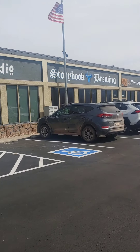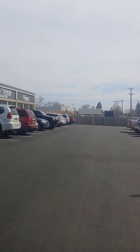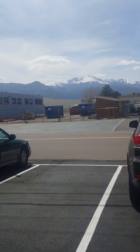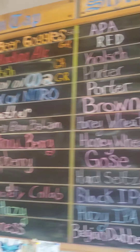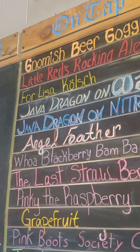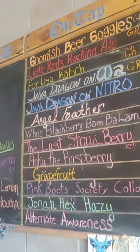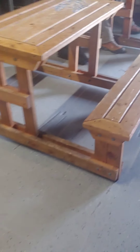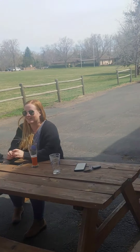Alright, craft brewery hopping today! We're stopping at Storybook Brewing — beer that tells its own tale. Look at that beautiful scene of the mountain right here. This place is awesome so far. Here's what they have — I had the Lisa Colts, it's four dollars for a little sippy one and it's the lightest one on the board. It's pretty good so far, awesome so far.